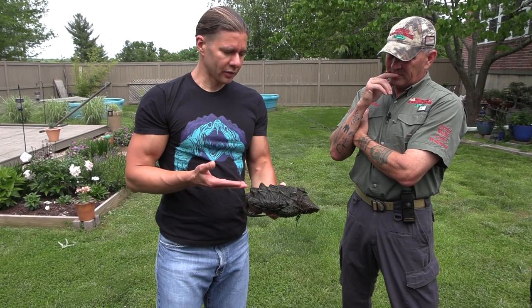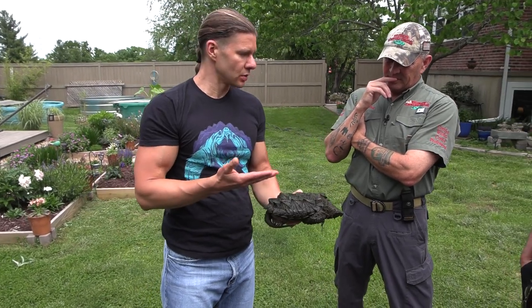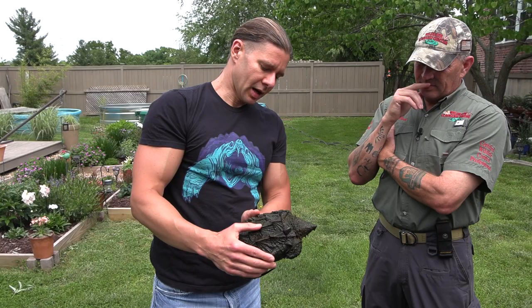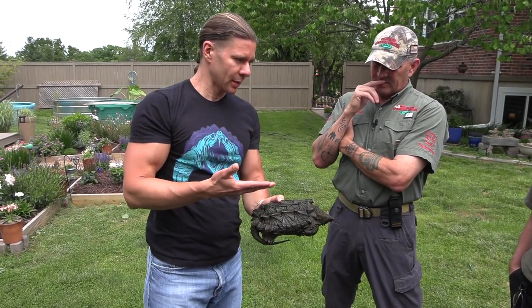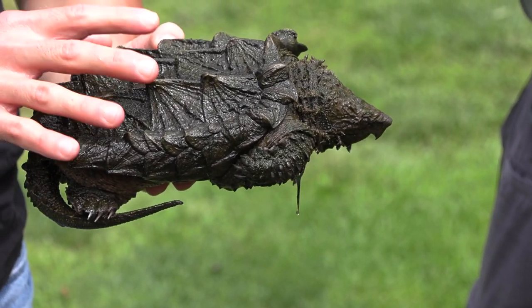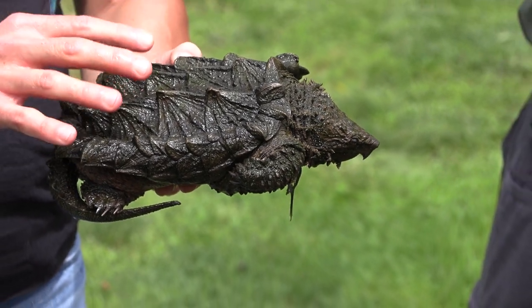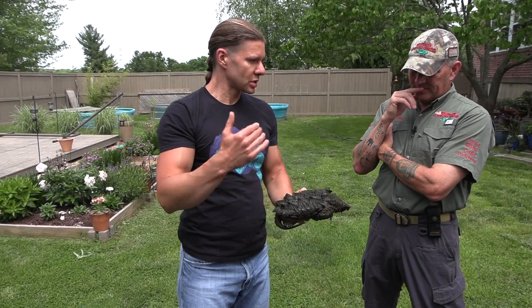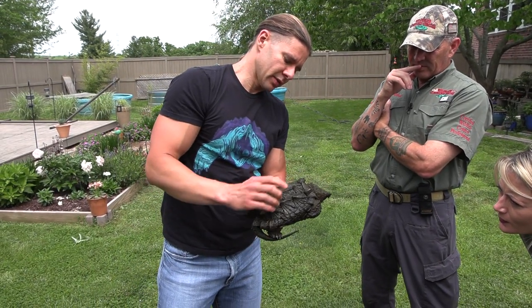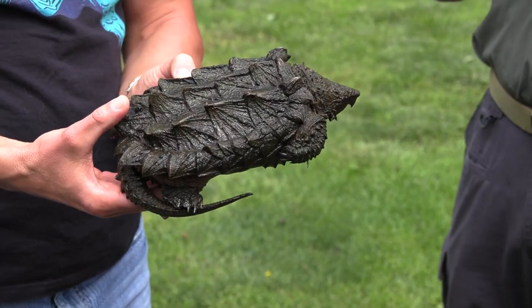Alligator snapping turtles started being harvested after the Endangered Species Act passed in 1973, which banned the use of sea turtles in Campbell's soup. Campbell's turned to alligator snapping turtles because they were big and sizable. But they basically fished them out. What we know now is the generation time is about 50 years — they're so slow to reproduce. This juvenile hatched out in 2019 and it's really big for that age, but they typically take about 20 years to reach maturity. Their life history strategy is just to survive and reproduce year after year for a hundred years. So when you take the adults out, there are no juveniles to take their place.